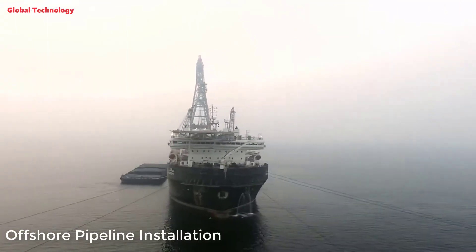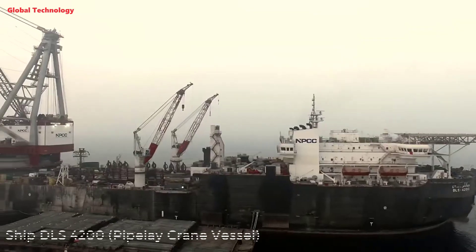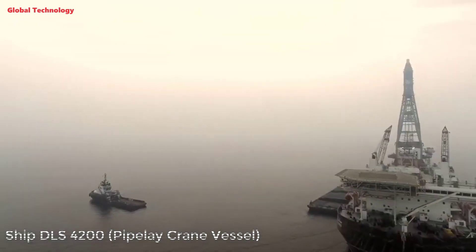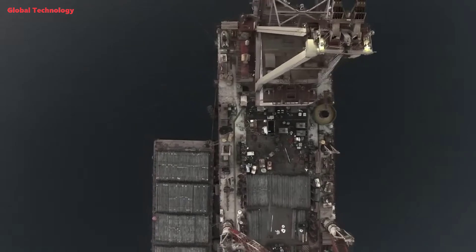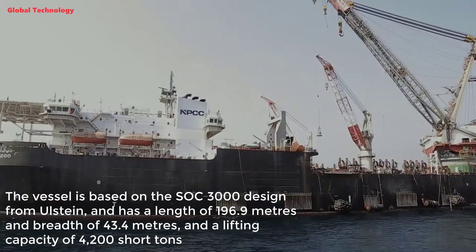This video will introduce you to the offshore pipeline installation process on the DLS-4200 ship. The DLS-4200 for National Petroleum Construction Company Limited, NPCC, of Abu Dhabi is a self-propelled derrick-lay vessel with a 10-point mooring system for operations in water depths up to 150 meters.